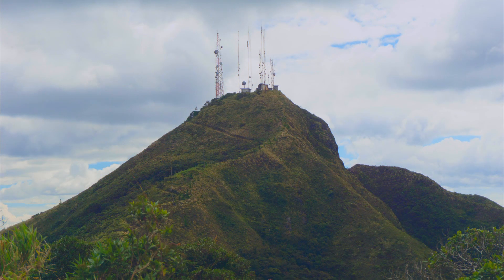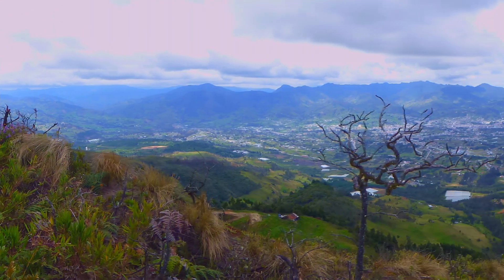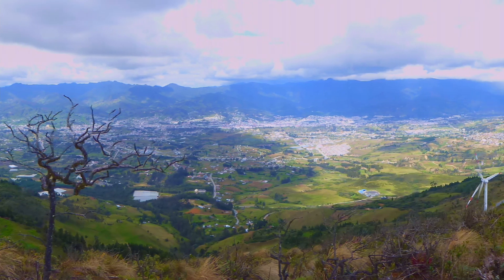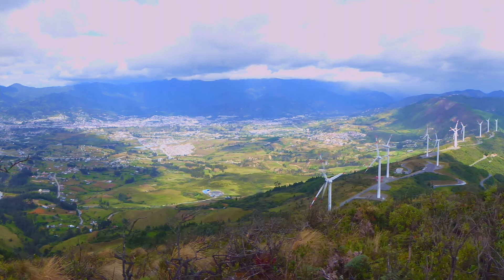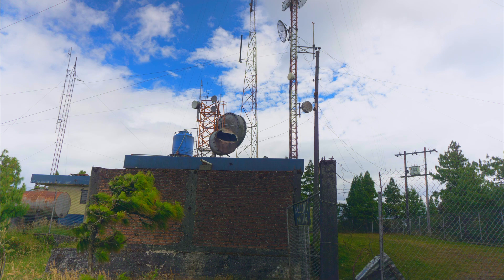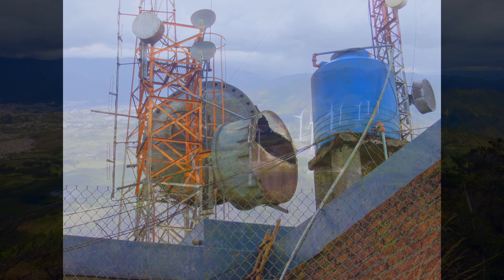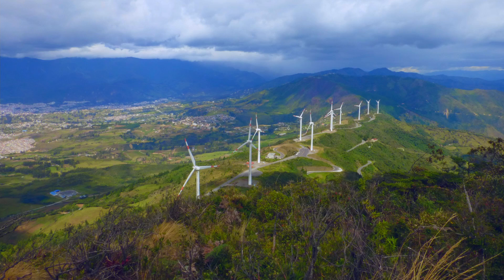If you make the climb to the more remote tower pictured here, there is a 360-degree view of both valleys. An old communication facility sits atop the hill — it seems to be in a state of disrepair but may still be functioning.